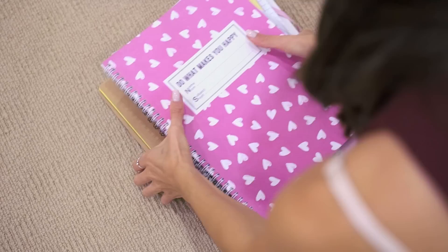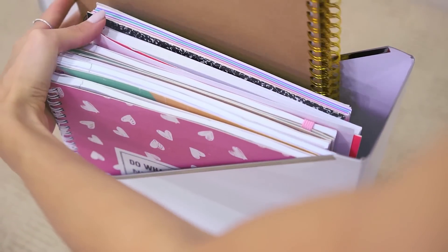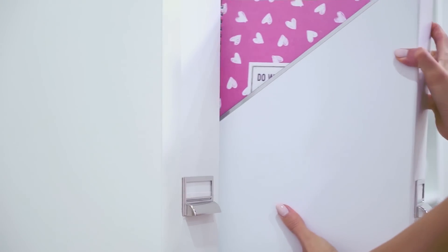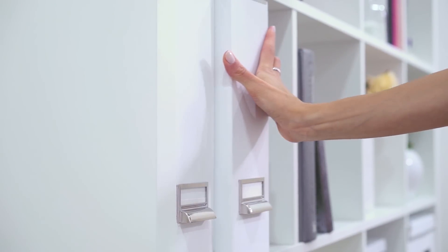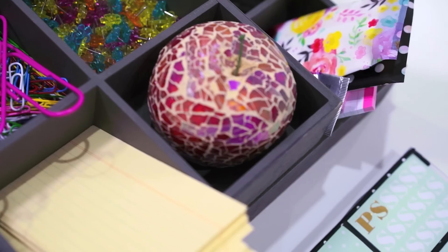Next, onto the exercise books and textbooks. Instead of having them all on my desk, I used one of my empty magazine holders to store my exercise books and placed my textbooks in my cabinet. I recommend trying not to keep them all on your desk to avoid cluttering the space. I did keep a couple of exercise books on my desk though, because I like to have somewhere to write down ideas without having to get up.